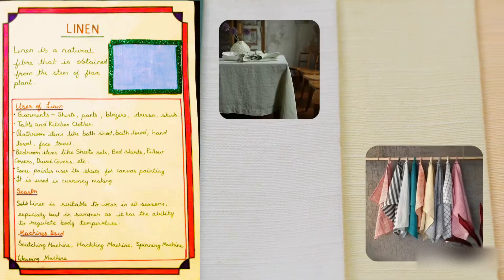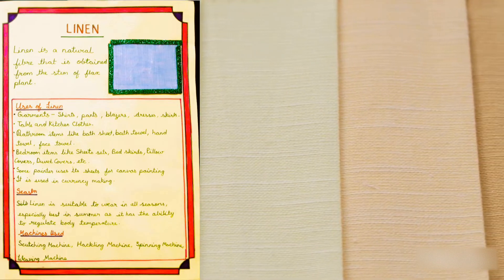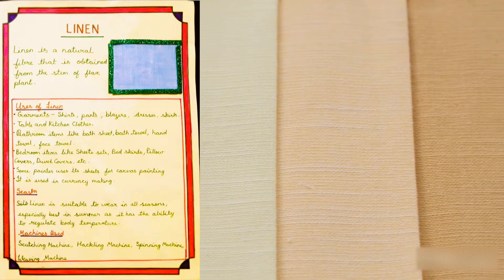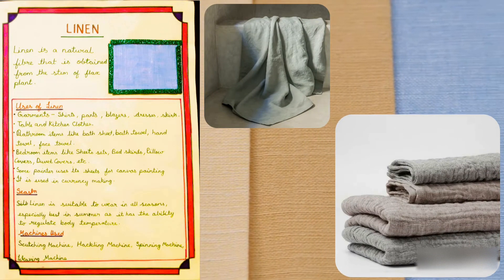It is used for making table and kitchen cloths. It is also used for making bathroom items like bath sheet, bath towel, hand towel, and face towel.